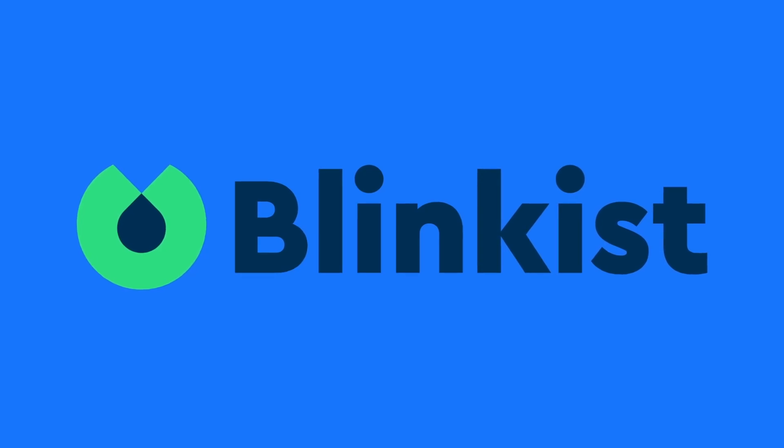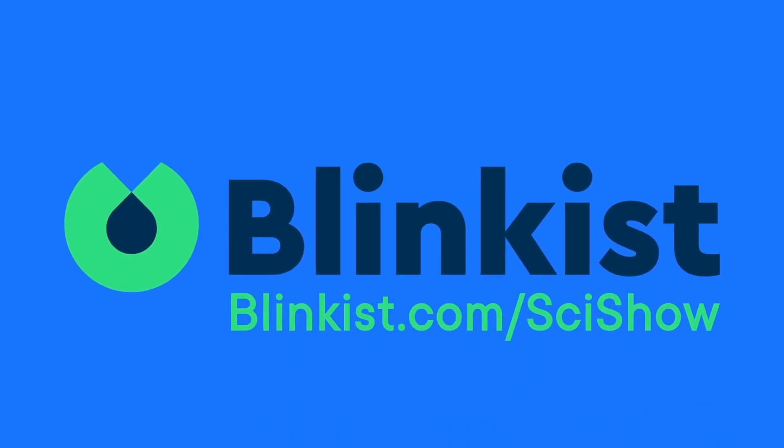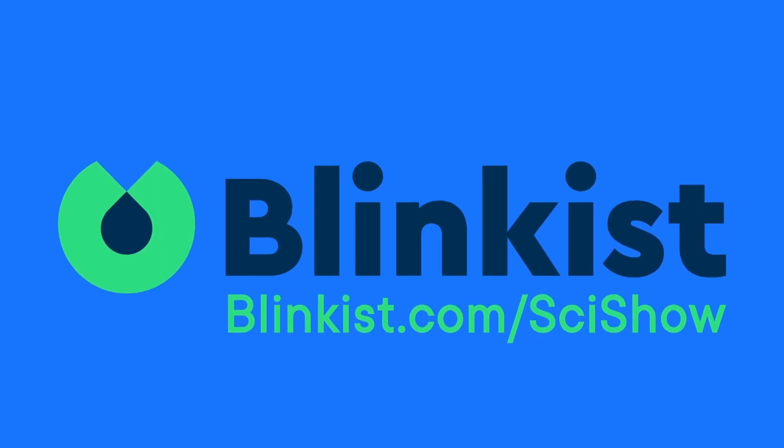This episode is sponsored by Blinkist, an app which takes all the need-to-know information from thousands of nonfiction books and condenses them down into just 15 minutes. Go to Blinkist.com/SciShow for a 7-day trial and 25% off a premium membership.